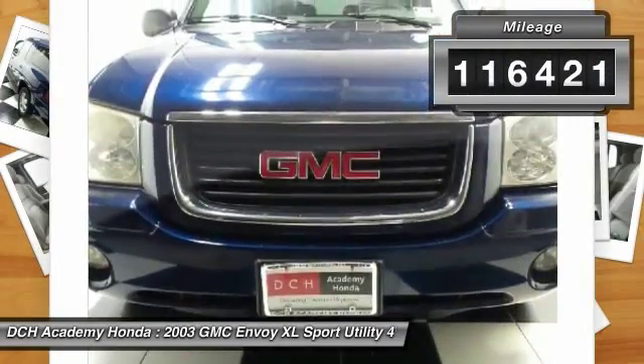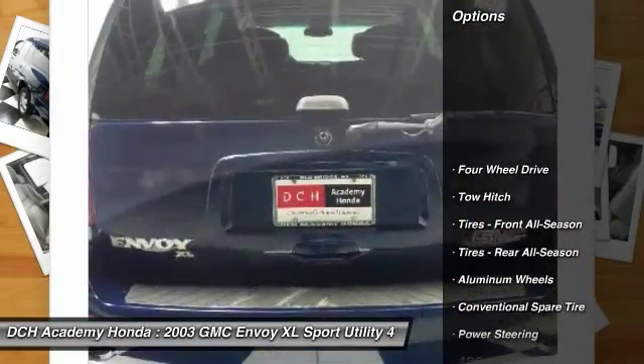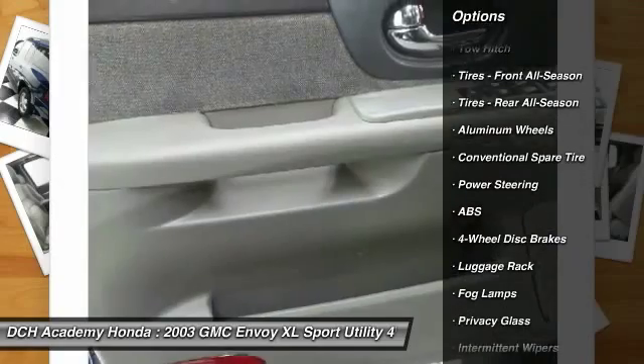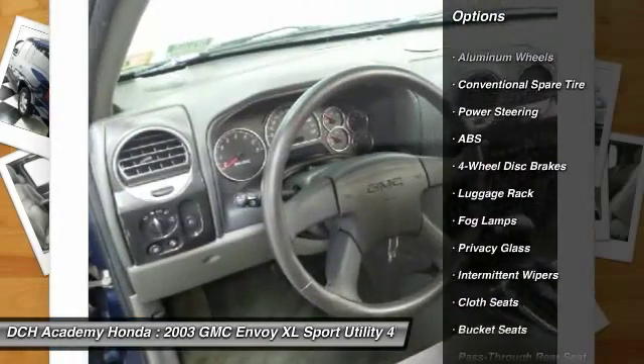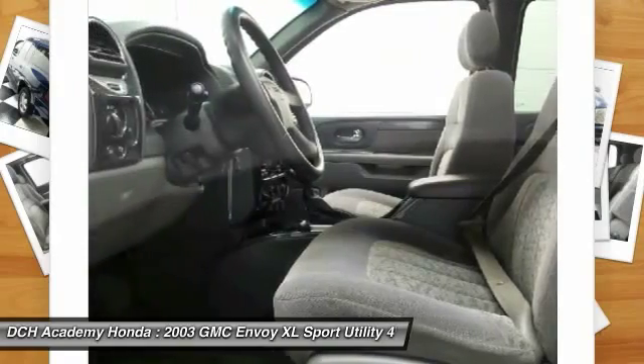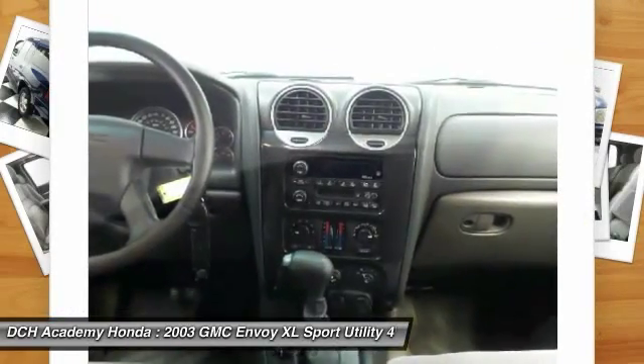Here are some of this vehicle's great options: tow hitch, anti-lock braking system, adjustable steering wheel, power steering, driver airbag, keyless entry, four-wheel disc brakes, four-wheel drive, aluminum wheels, cruise control.